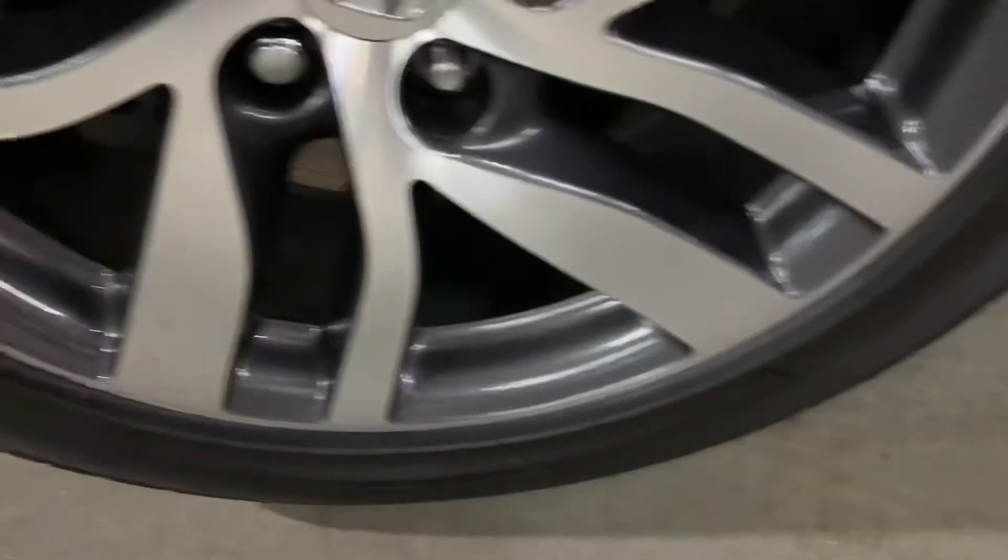I'm going to show you the tires — great shape as well. Going to check some of the wheels. I'm going to show you the roof.